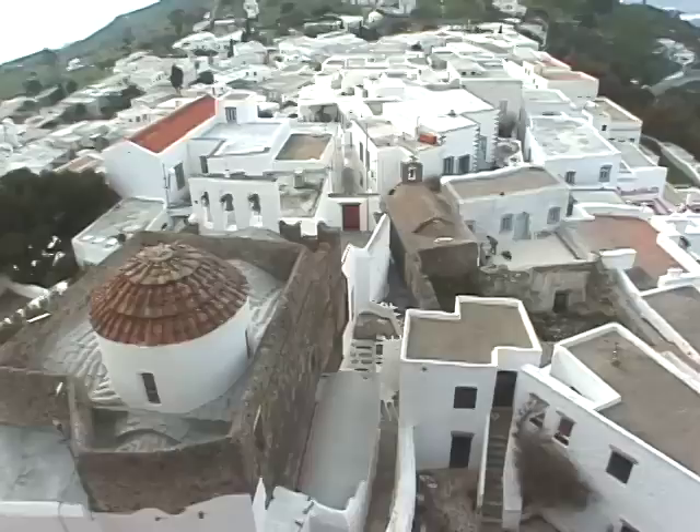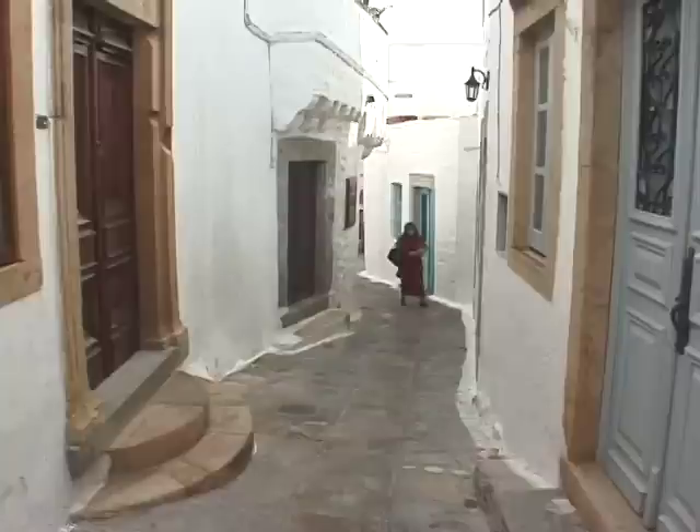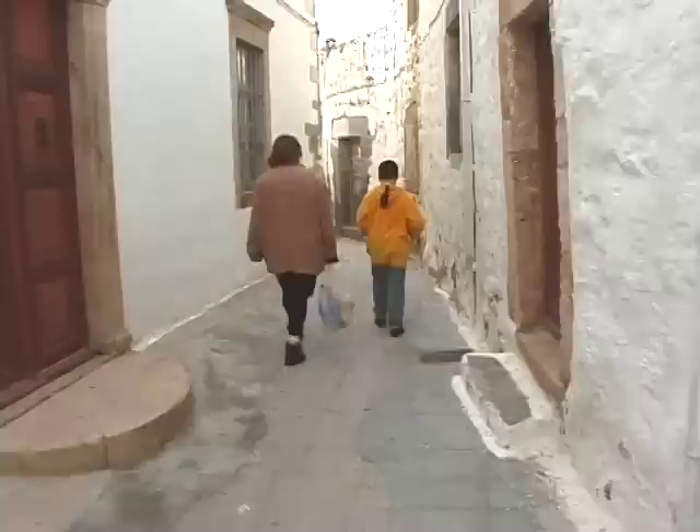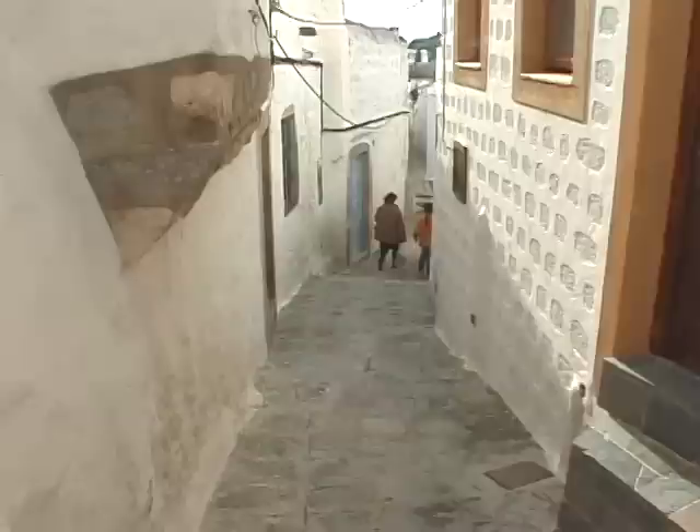Next to it is the ancient village, the Korah of Patmos. Most tourists overlook this, but it's just as easy to walk a little bit through the village on your way back to catch the bus back to the boat. So let's take a little stroll, a little detour through this real charming old Korah, with strictly pedestrian lanes.